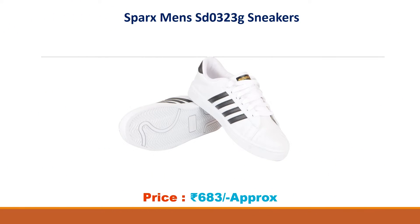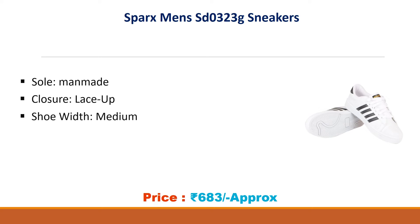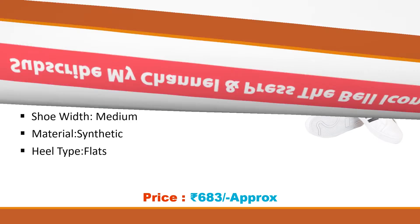Number three: Sparx Men's SD-0323 G Sneakers. Approximate price: 683 rupees. Sole man-made, lace-up closure. Width medium, material synthetic, heel type flats.